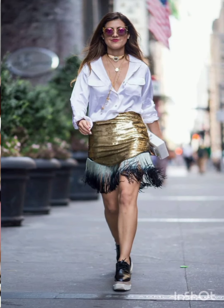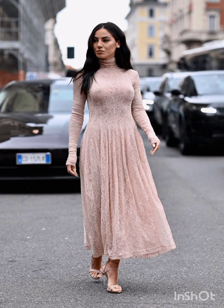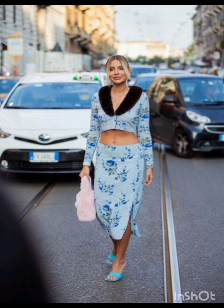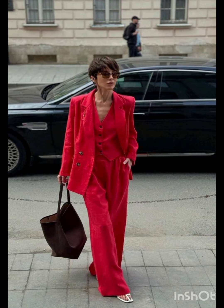Street style dress is characterized by a mix of casual, urban, and often eclectic fashion. It draws inspiration from everyday wear, incorporating elements like graphic tees, sneakers, denim, hoodies, and stylish accessories. Cultural influences and individual creativity shape the look, with fitted clothing and bold accessories playing a key role.